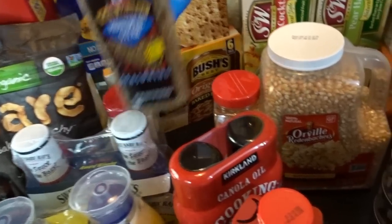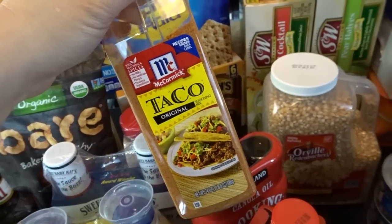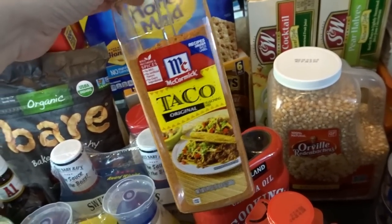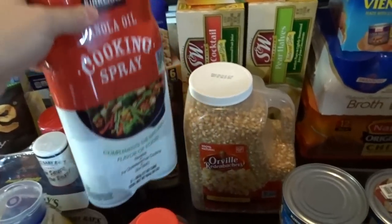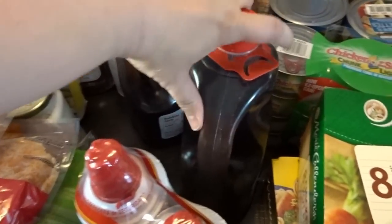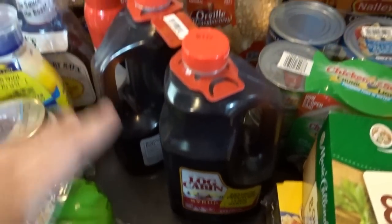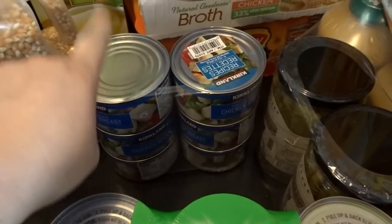My favorite grilling seasoning — Grill Mates Montreal Steak — is definitely a favorite. I also love Montreal Chicken. I make a lot of taco-seasoned meat so I like buying that in bulk so I can control how much I add. I got a double pack of canola cooking spray, a big package of popcorn, and a two-pack of Log Cabin syrup, one of my favorite syrups. It's so nice that they have it in a big two-pack.